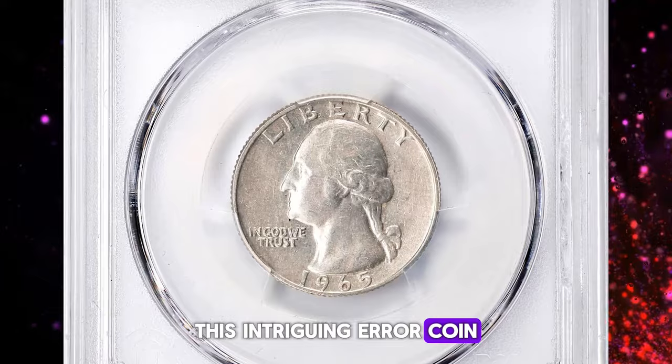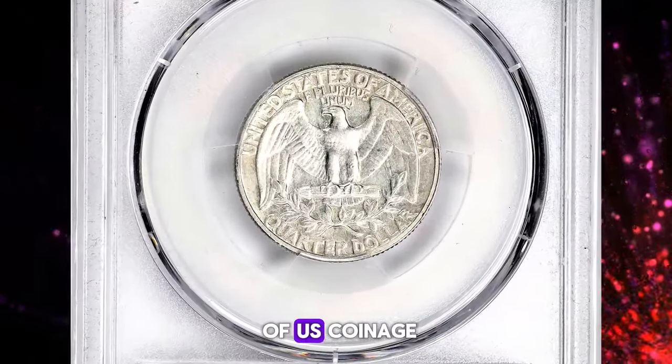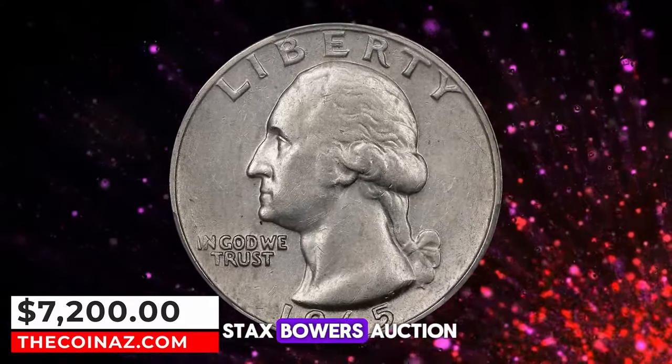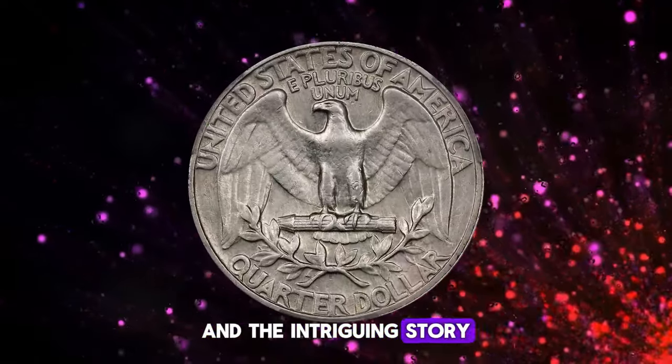This intriguing error coin, a testament to a minting mishap from the transitional period of U.S. coinage, fetched $7,200 at a Stack's Bowers auction, a price that reflects its scarcity and the intriguing story it represents.